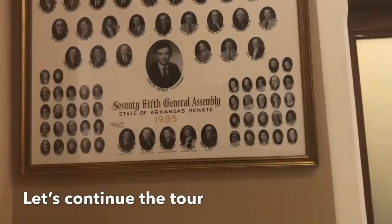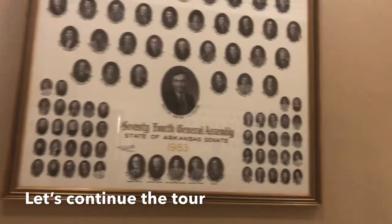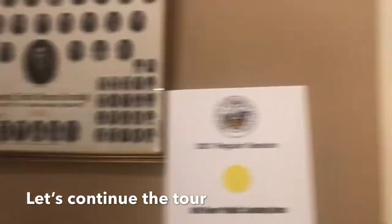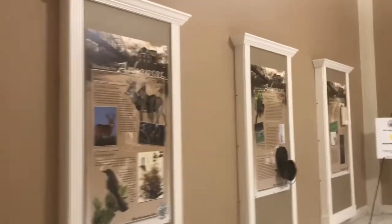Here is a display for the 75th General Assembly. These are all their senate members — this is the senate of Arkansas.